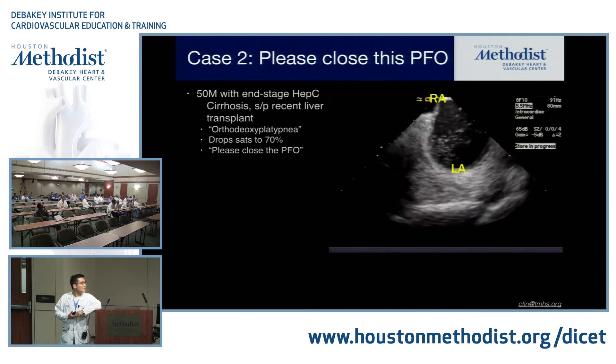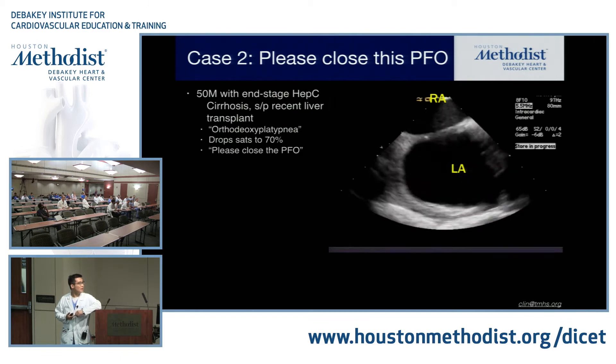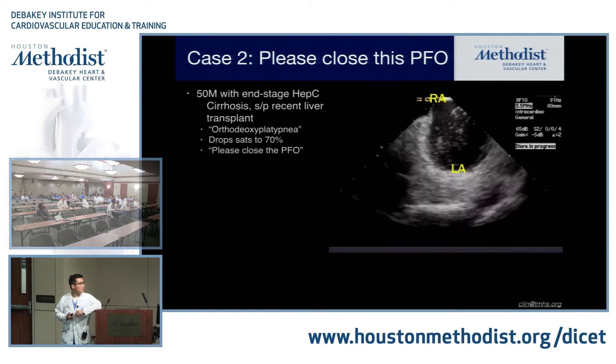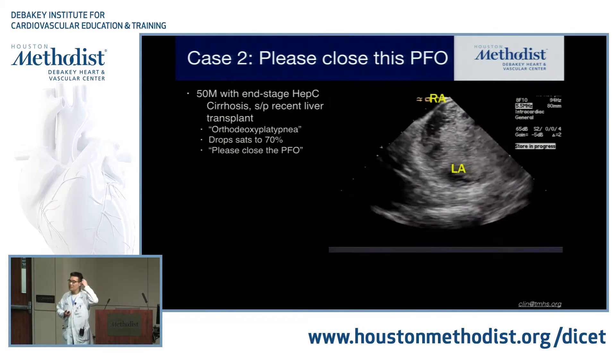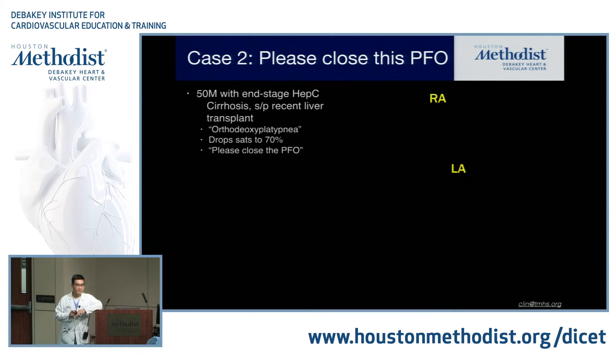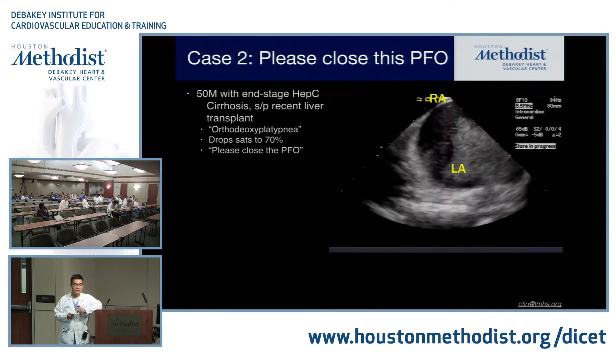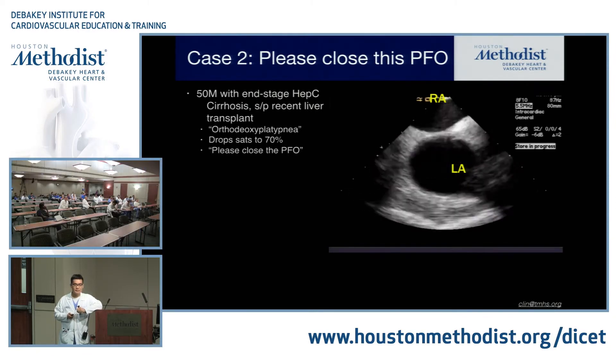In the cath lab, using intracardiac echocardiography, things are flipped around. There are no bubbles in the right atrium, but you see a lot of bubbles coming into the left atrium. How would I get bubbles in the left atrium without them appearing in the right atrium when I have not crossed the atrial septum? The answer is hepatopulmonary syndrome. When you have liver failure, you develop micro-pulmonary AVMs because you're lacking this hepatic factor that we don't fully understand.